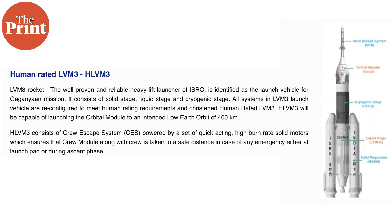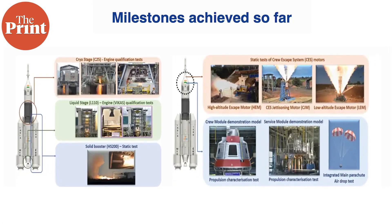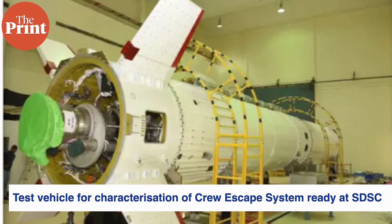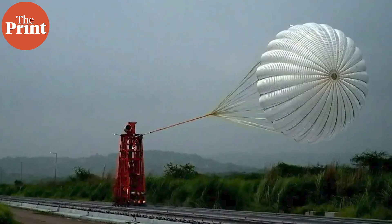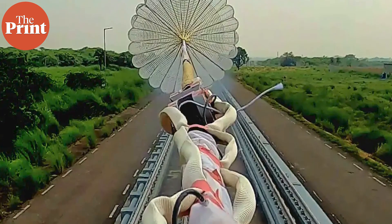ISRO has already tested the engines and boosters that will be used. It has previously performed static tests of the crew escape system and all its motors to verify everything is firing well. It has also tested the propulsion of the crew module and its atmospheric re-entry, and has tested the drogue and main parachutes that will be deployed after separation.